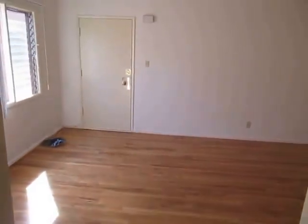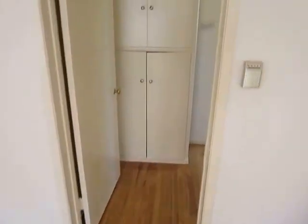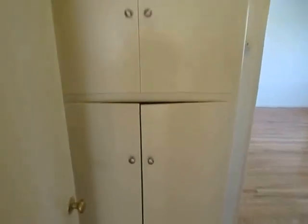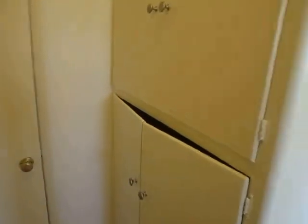Good sized living room with vertical blinds. Tons of closet and storage space in this unit. There's a door that separates the bedroom area from the living room, and you have this storage space here and a bonus closet right here.